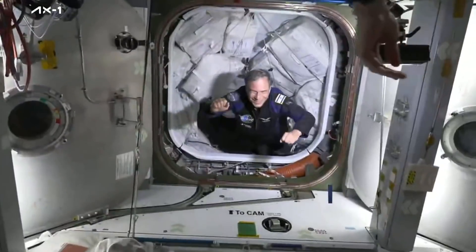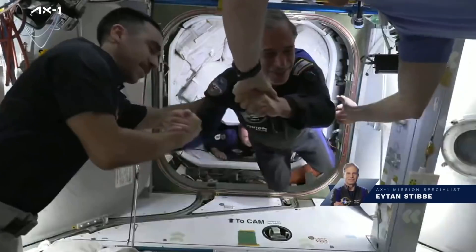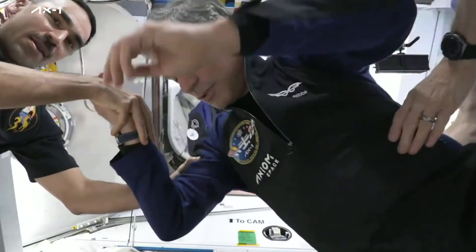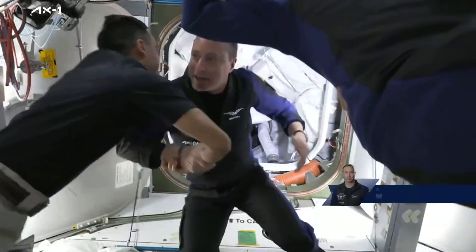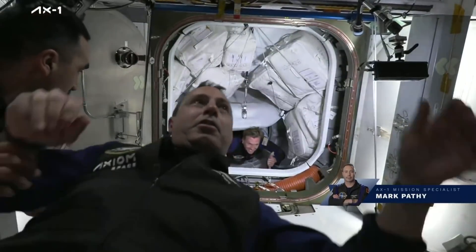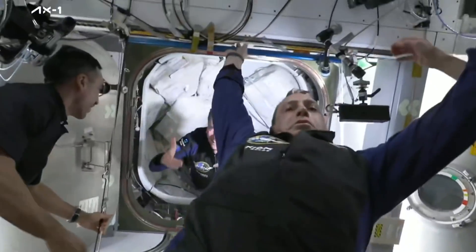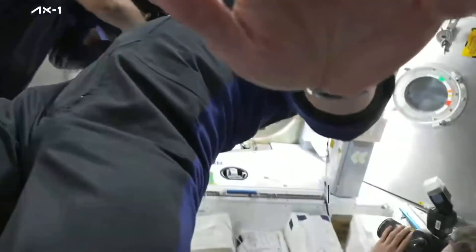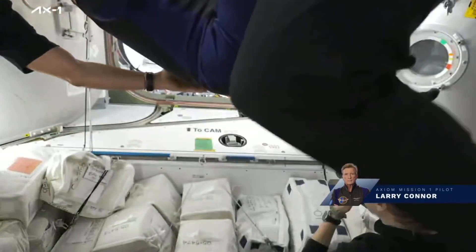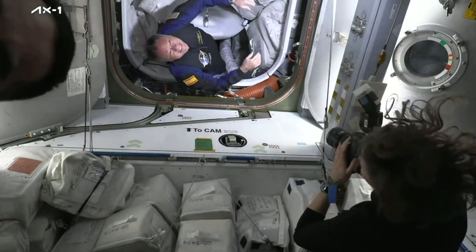Axiom 1 is a notable mission — this is the first ever all-private crew launch to the International Space Station, and they'll be spending a total of roughly eight days aboard the station, during which they'll conduct 25 scientific experiments taking a cumulative 100 hours to complete. It's not fully known how much the three paying customers were charged, but media reports suggest they paid $55 million each, and NASA has stated that their use of the station's life support systems and toilets would cost just over $11,000 per person.